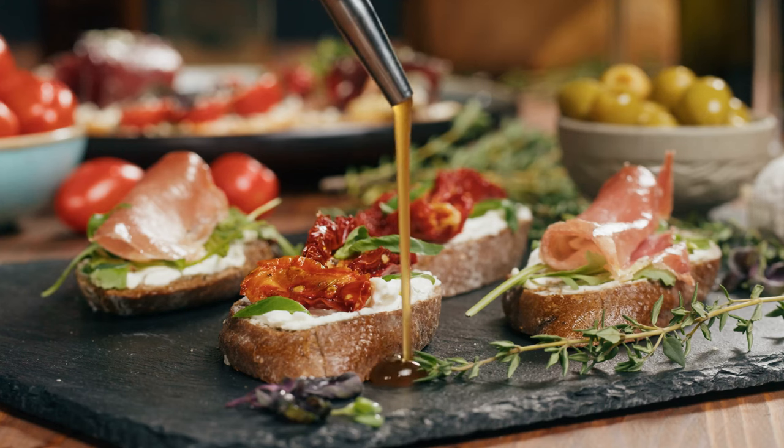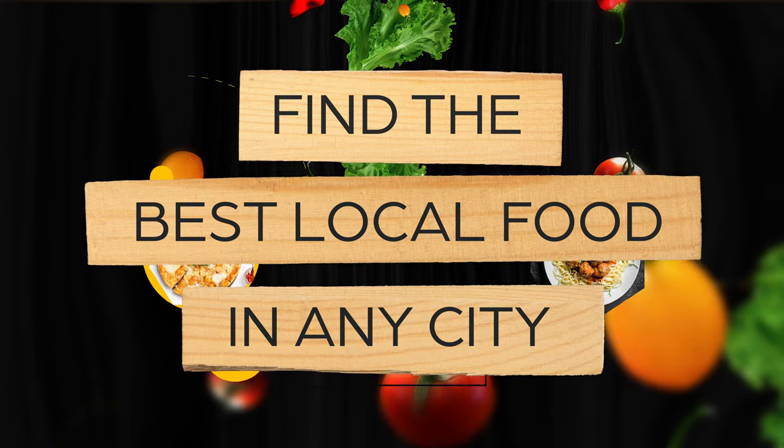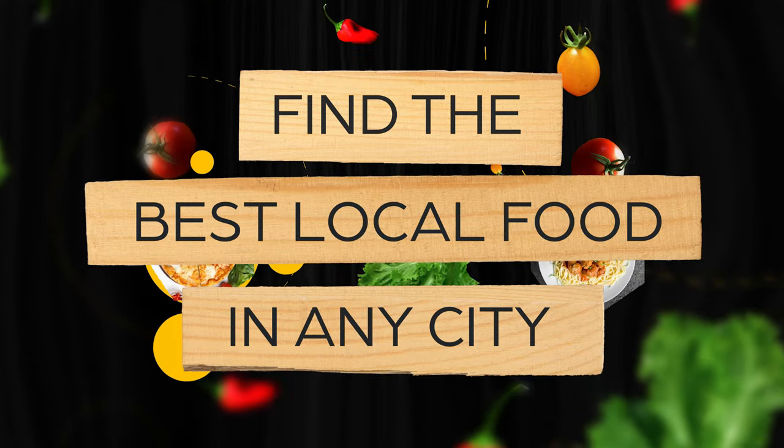One of the great joys of traveling is eating the delicious food that is native to your destination. But how do you even begin to figure out where and what to eat when you get there? In this video, I'm going to break down my exact process on how I find where and what to eat during our travels.